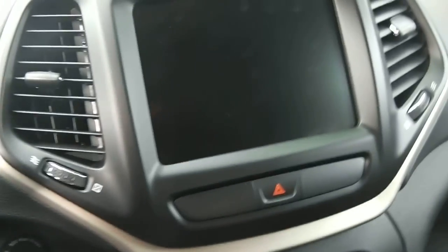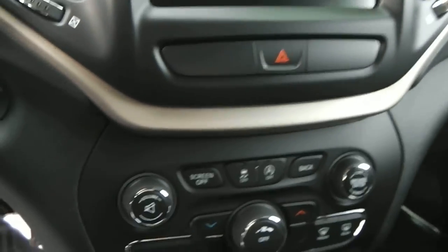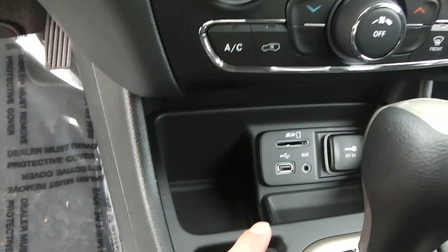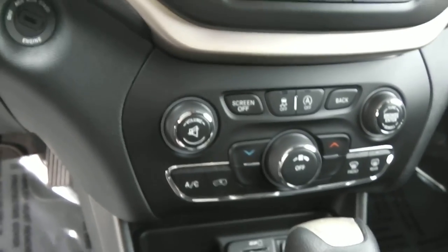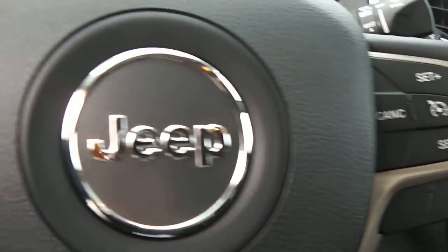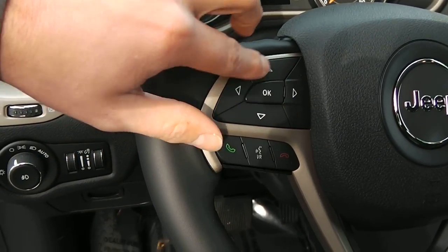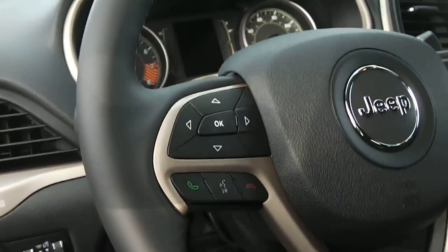You've got the 8.4 inch touchscreen radio, along with SD, USB, and auxiliary inputs right there. The steering wheel has the cruise control and other options to navigate the screen, where you can change the odometer, the tripometer, and stuff like that.